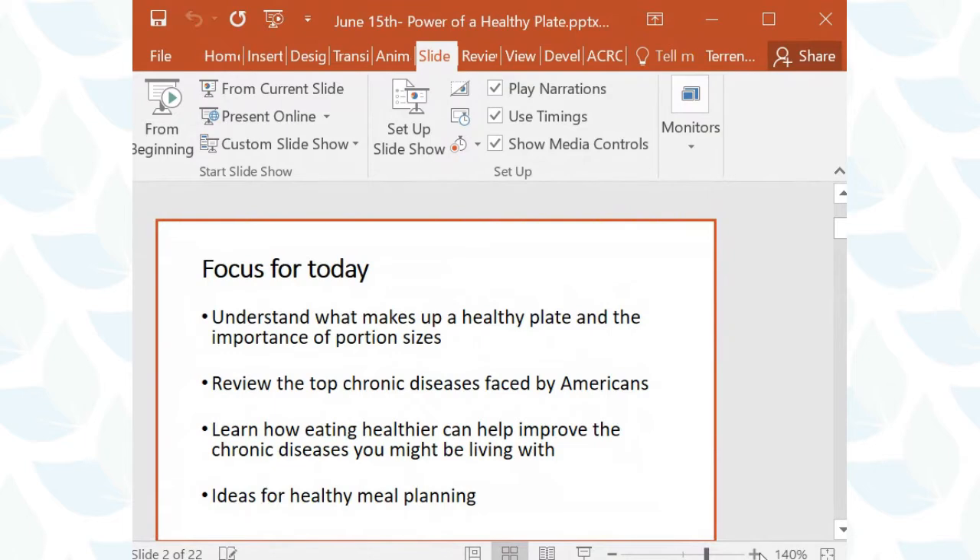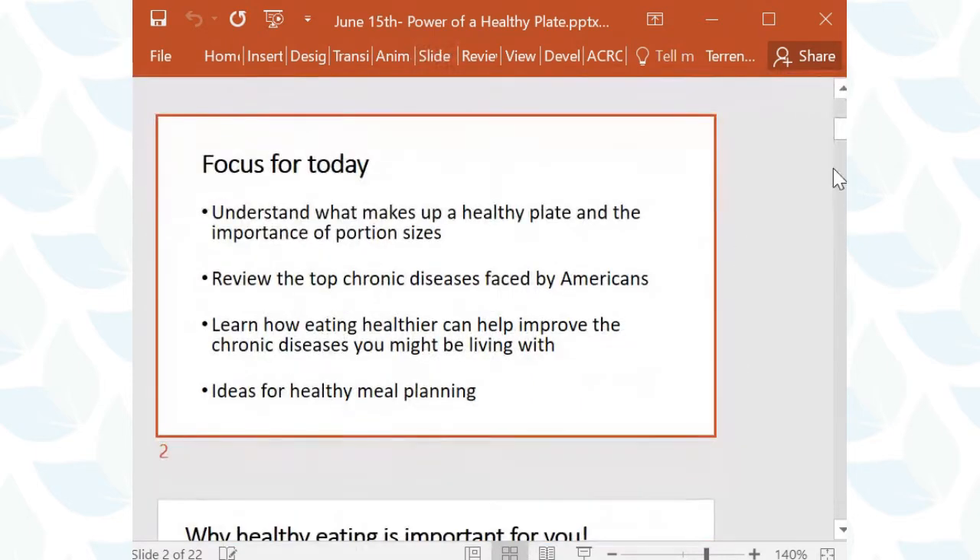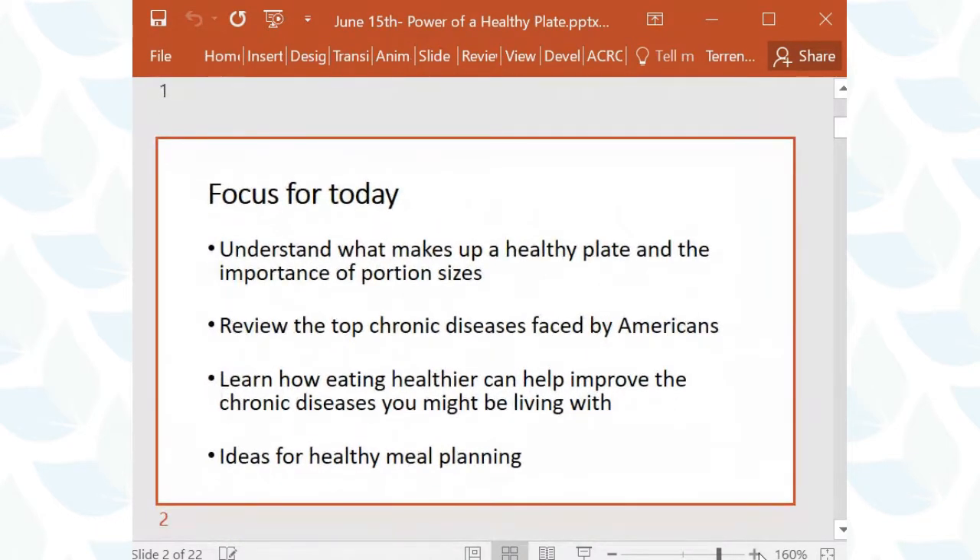Today's topic is the Power of a Healthy Plate, and we're going to focus on four things. First, we'll talk about understanding what makes up a healthy plate and the importance of portion sizes. Then we'll review some of the top chronic diseases faced by Americans, focusing on three of those diseases and how eating healthier can improve them. Finally, we'll review some ideas for healthy meal planning — tips and tricks you might want to try.